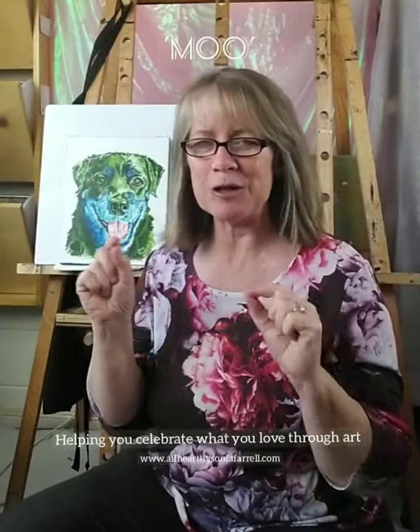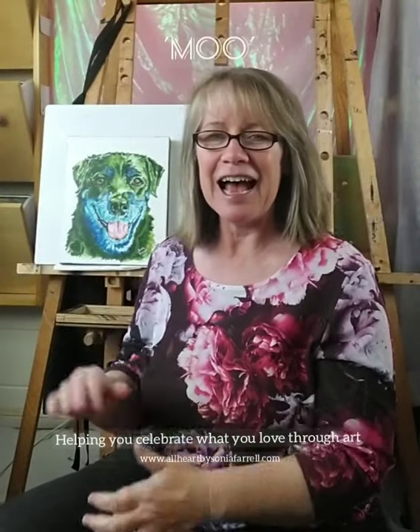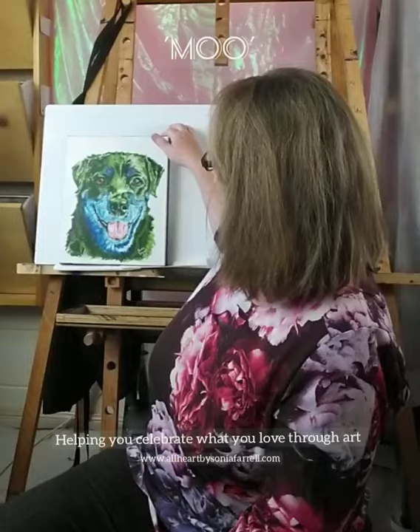Hi everyone, it's Sonia Farrell here from All Heart by Sonia Farrell and Pets Portraits by Sonia Farrell. Thank you for joining me today. I'm actually in the process of tidying up, finalizing, and doing all those little last bits and pieces on this portrait — a pet portrait of Moo.